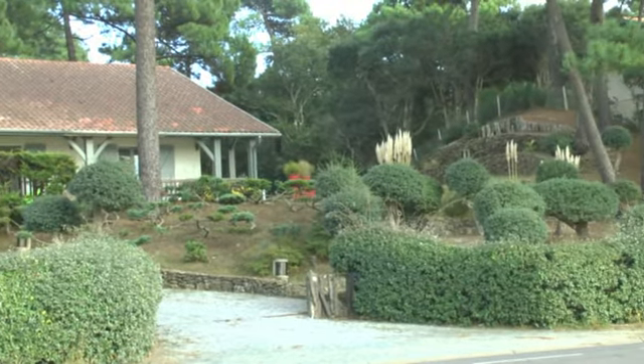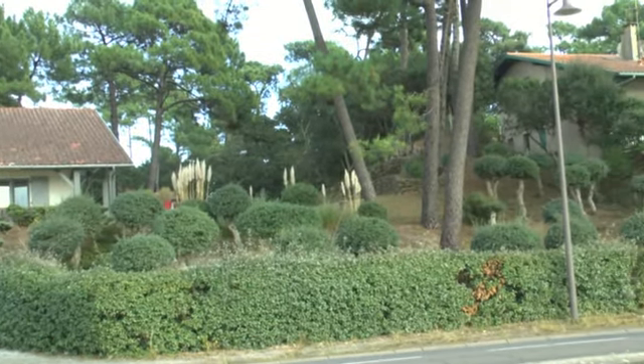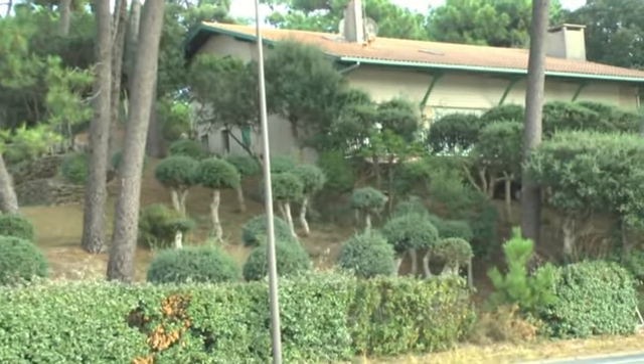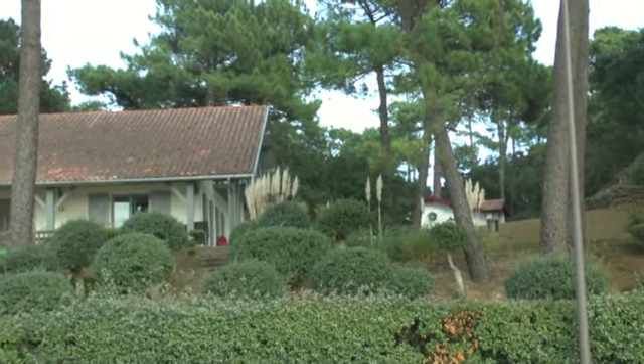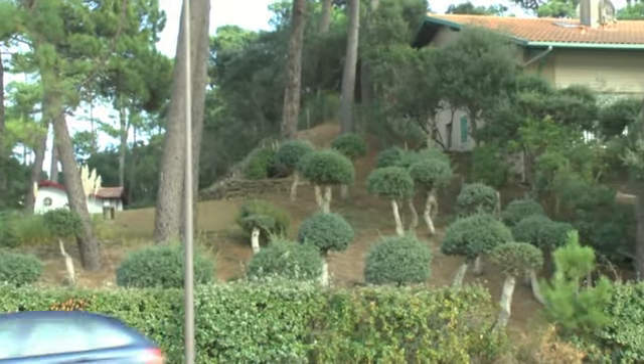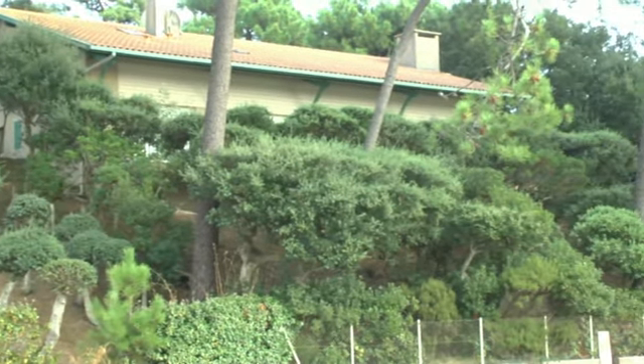Donc ici, sur la droite, les différentes tailles. Admirez, c'est magnifique. Regardez si c'est bien taillé. Et les arbres, je n'en ai pas la vue. C'est ce qu'ils devraient faire au Super Osgore. Et la maison à côté, c'est pareil.